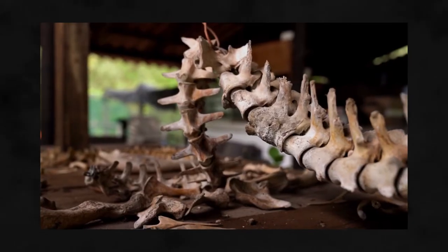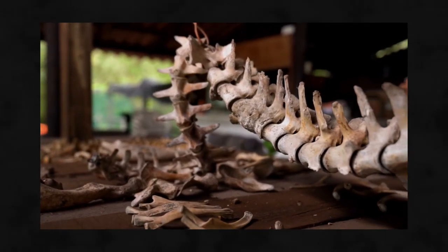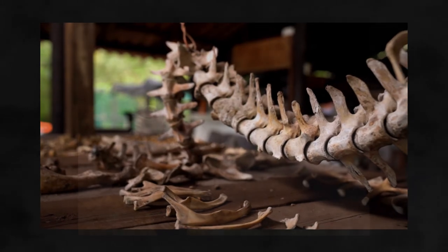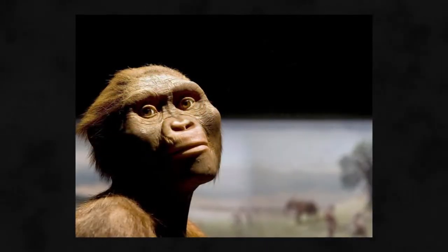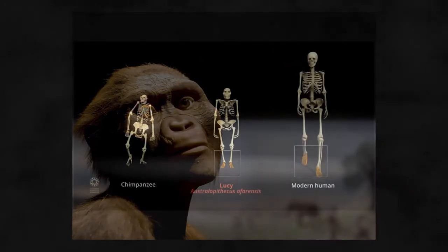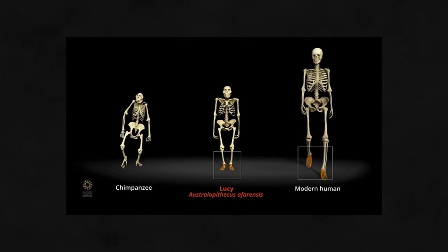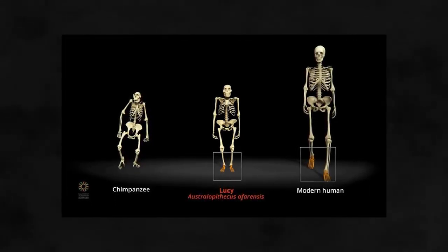In the 1930s and 40s, further fossil discoveries of bipedal apes that predated Neanderthals and Homo erectus helped convince anthropologists that walking upright came before big brains in the evolution of humans. This was demonstrated in 1974 with the finding of Lucy, a nearly complete Australopithecus skeleton. Although Lucy was small, she had the anatomy of a biped, including a broad pelvis and thigh bones that angled in towards the knees, which brings the feet in line with the body's centre of gravity and creates stability while walking.